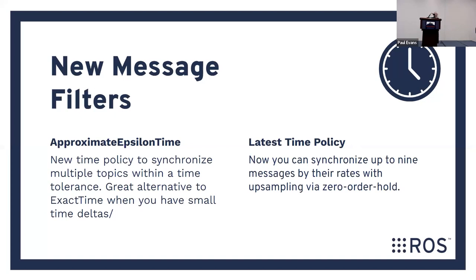New message filters: have you ever tried to line up two messages but they're not approximately synced up? We have an approximate epsilon time message filter. If you want to line up two messages that aren't exactly timed and need like 100 milliseconds between them, you can do that automatically. You can also synchronize up to nine messages by upsampling — if you have topics coming in at different rates but want to work with them at one frequency, they can be synced across up to nine different topics.